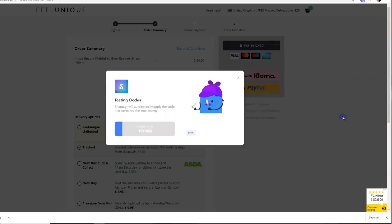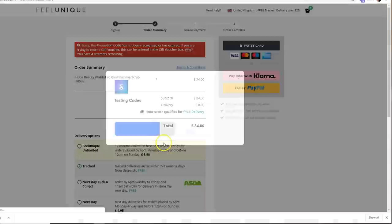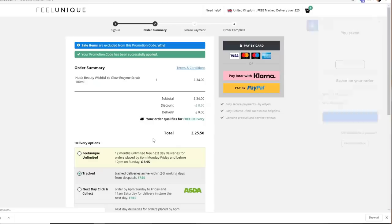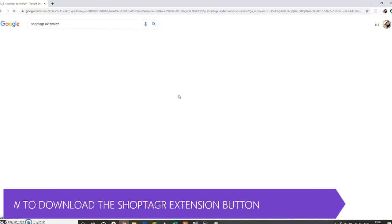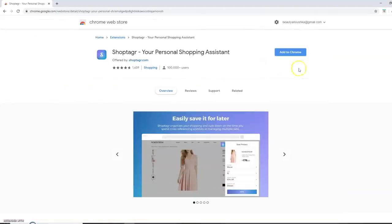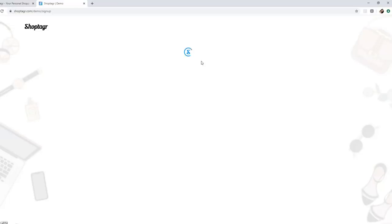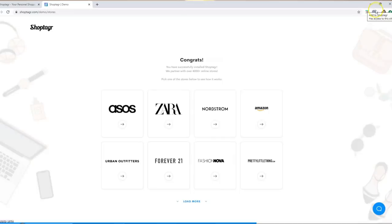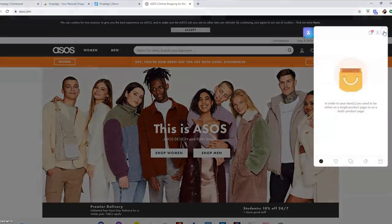My most favorite part of the app is when you go to checkout — the ShopTaker button pops out with discount codes it's found on the internet and runs through all these coupon codes to see if any apply to your basket. I cannot tell you how many times I've saved money this way. Normally I'd go search vouchers on Google for the specific website, but ShopTaker just does it for you and searches as many coupon codes as it can.